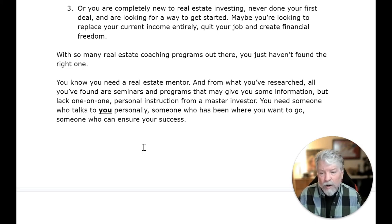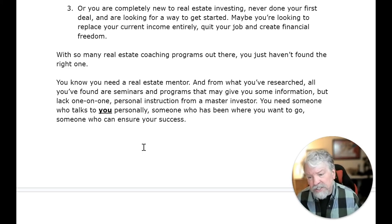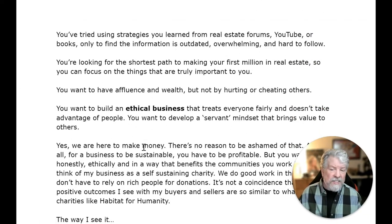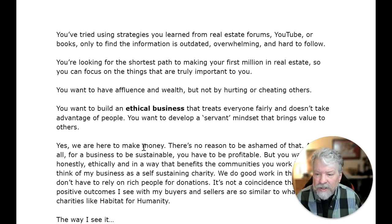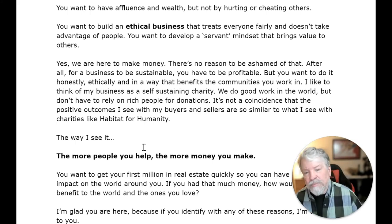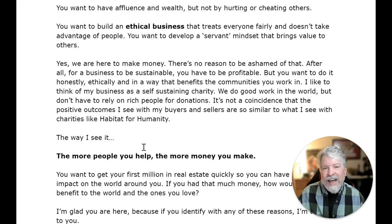With so many real estate coaching programs out there, you just haven't found the right one. You know you need a real estate mentor, but all you've found are seminars and programs that lack one-on-one personal instruction from a master investor. You've tried strategies from real estate forums, YouTube, or books only to find the information is outdated, overwhelming, and hard to follow. You're looking for the shortest path to making your first million in real estate so you can focus on the things truly important to you.